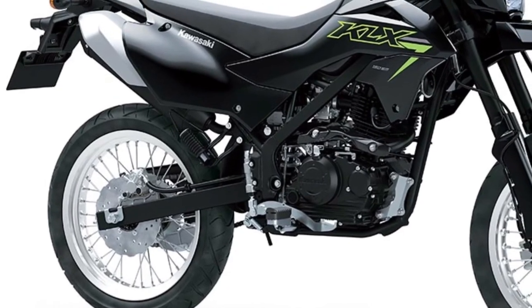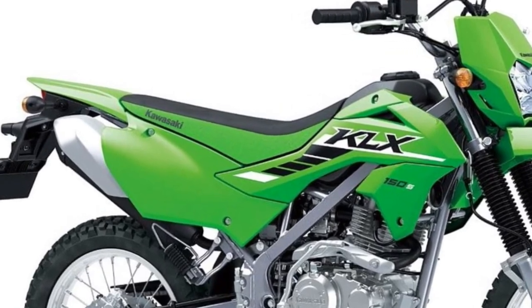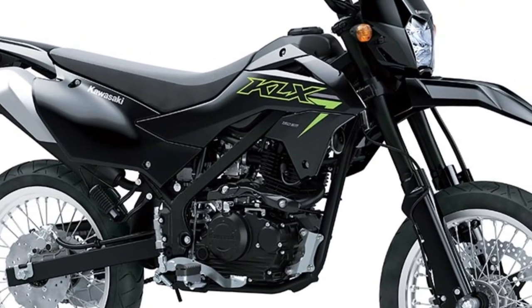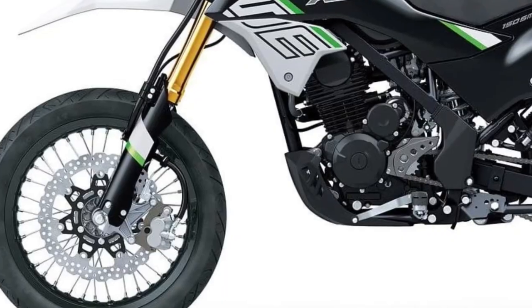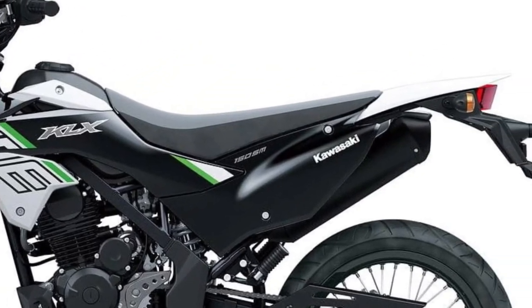For enhanced safety and control, the KLX 150SM is equipped with traction control technology, which helps prevent wheel slip and maintain traction in slippery conditions. This feature provides riders with added confidence, especially during off-road activities.